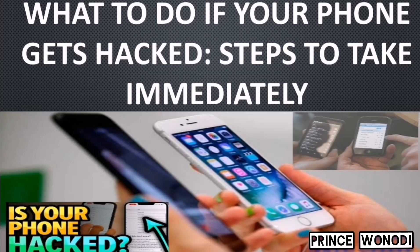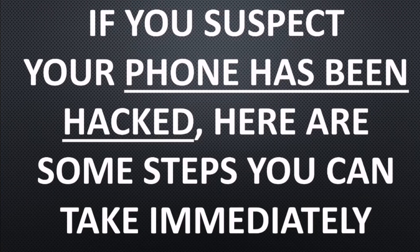What to do if your phone gets hacked? Steps to take immediately. If you suspect your phone has been hacked, here are some steps you can take immediately.